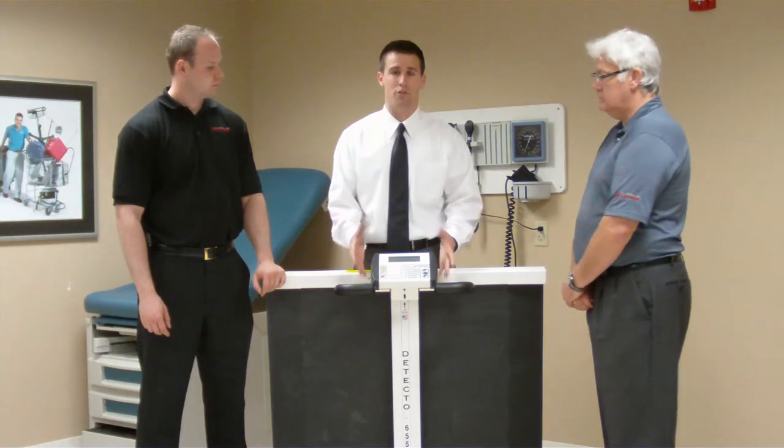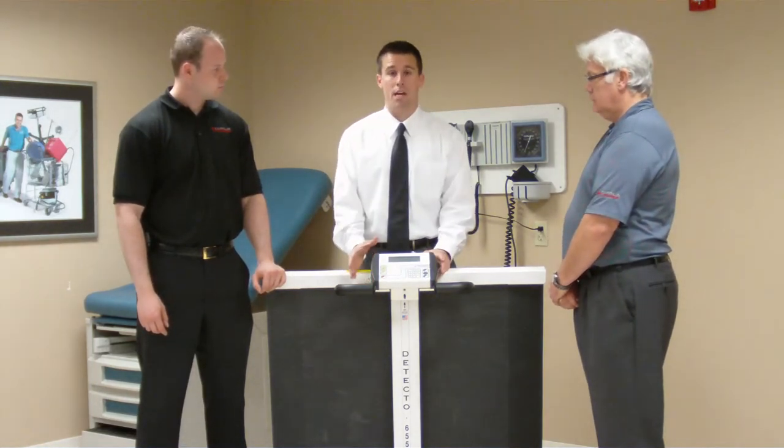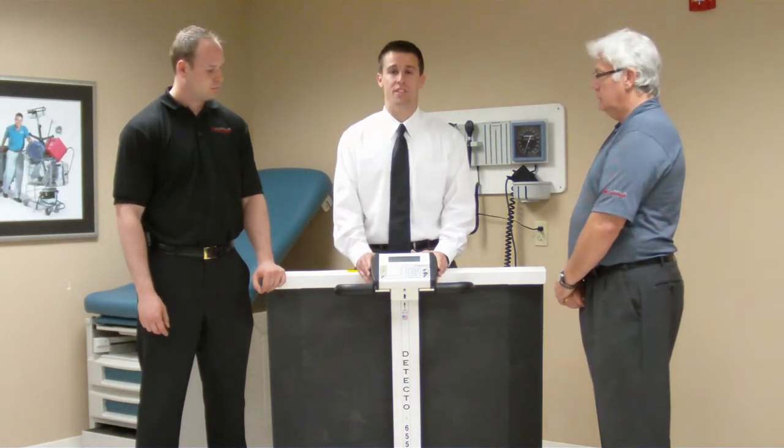The third reason is actually the versatility of our scale line. We have the most wide range offering to meet the needs of the customer, whether it's the hospital, nursing home, or the physician office.